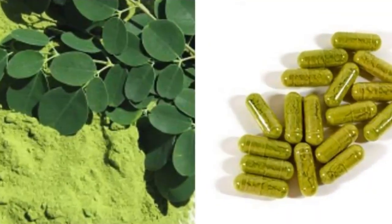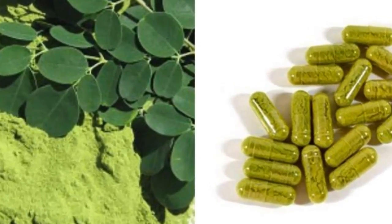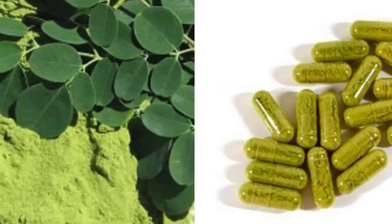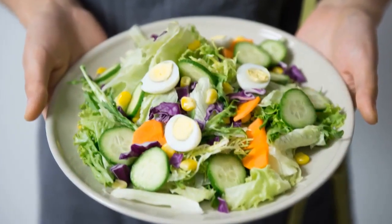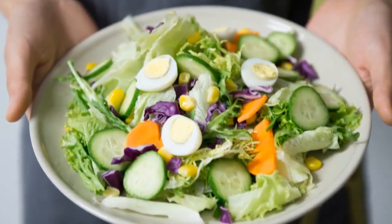Another thing to keep in mind is that taking Moringa Oleifera supplements in capsules won't supply a large number of nutrients. The amounts are negligible compared to what you consume if you eat a balanced diet based on whole foods.